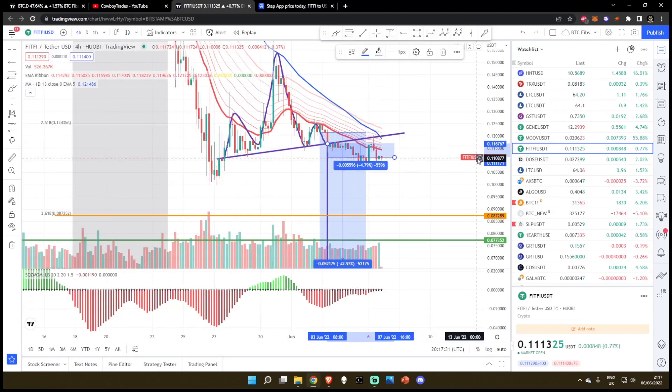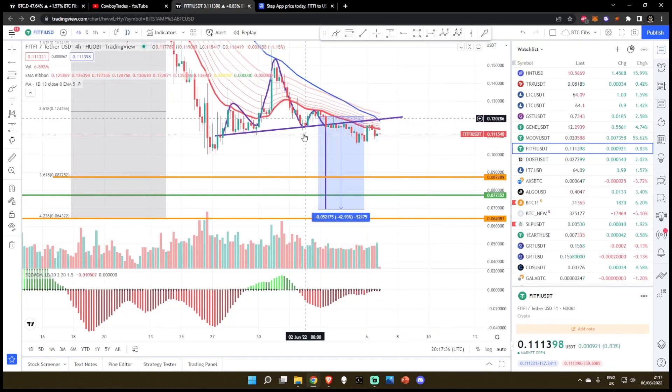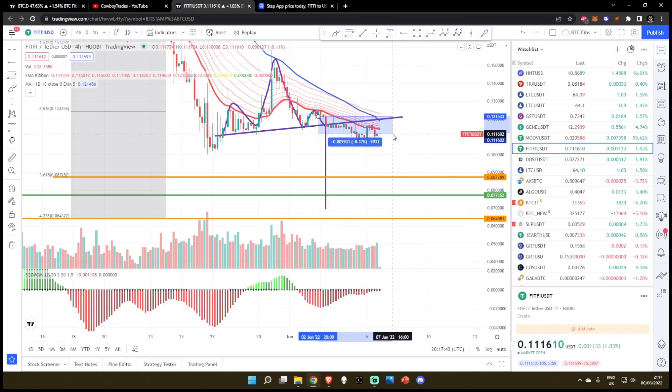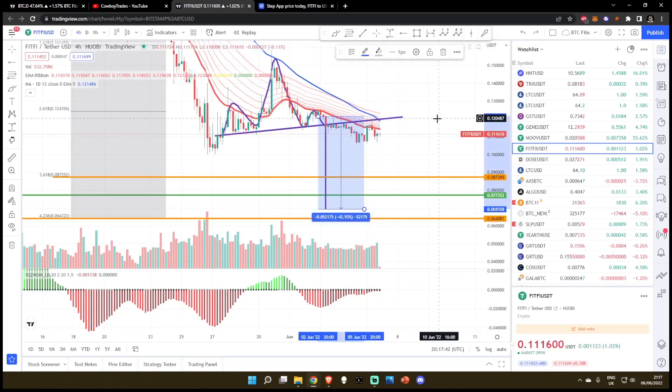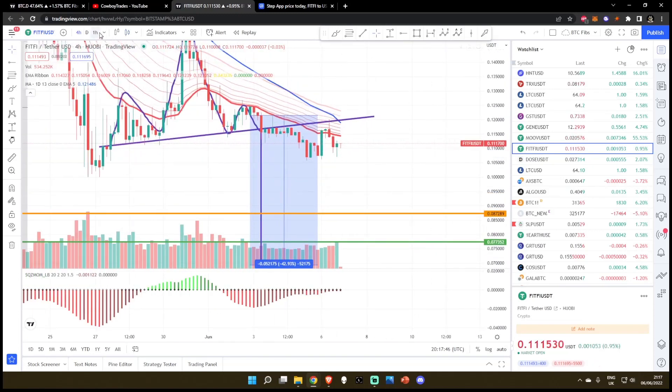We're down about 5% — I really hate how I said that, I just sounded like MM Crypto. But from here, we were calling a 43% drop. We haven't done anything special, we're down about 8%, but I do think this can get a lot, lot more shaky.